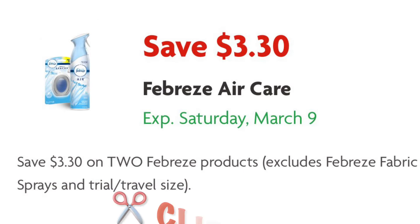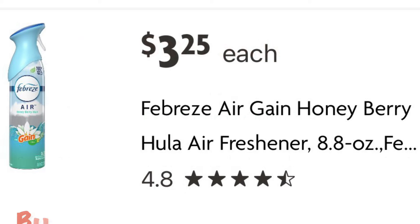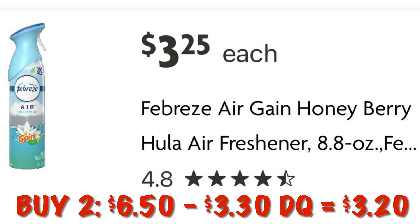We're going to need to clip this $3.30 off of two Febreze coupon. I just put the full price ones in in case you can't find the clearance ones. Buy two at $3.25 and your subtotal will be $6.50, and after our digital we will pay $3.20.